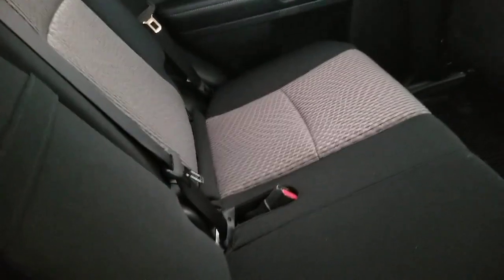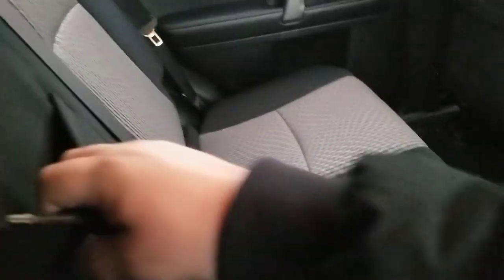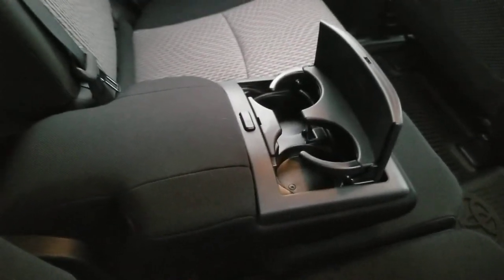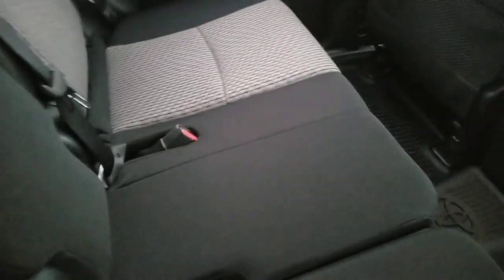You have rear vents and extra USB ports in the back — you can take care of your rear passengers. In total the FourRunner has three USB ports: one up front and two in the back. The center console is nice — hit this button and you get a spot for drinks. There's also a little cut-through for attaching a child seat, which is pretty easy to install on these vehicles.